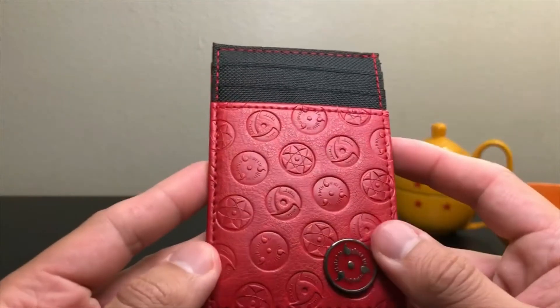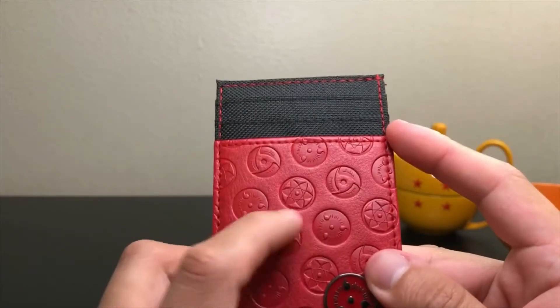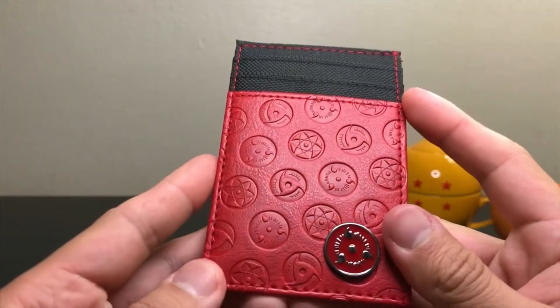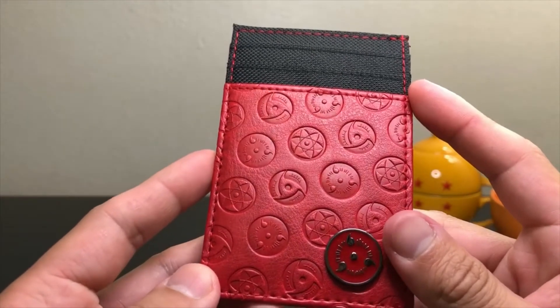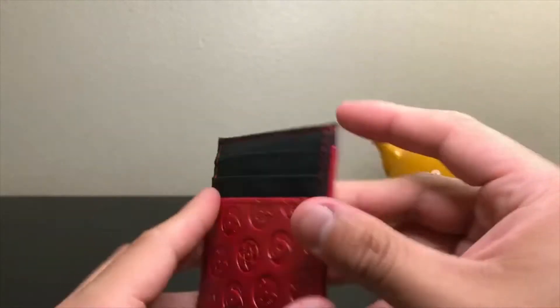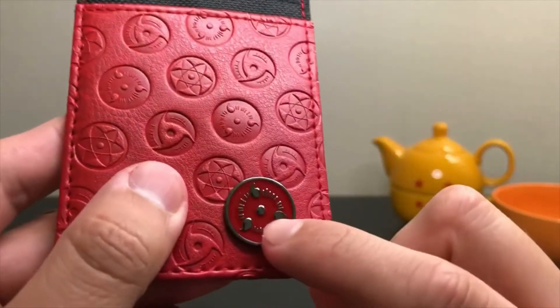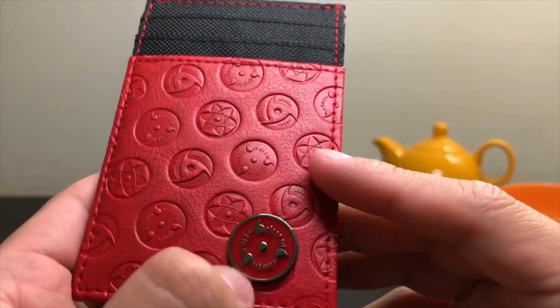You guys can see the different types of Sharingan — Mangekyo, Mangekyo, different types of Mangekyo Sharingan. So yeah I'm very happy with this one. Here you can see how it is, very well done.